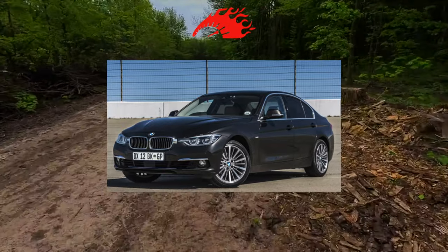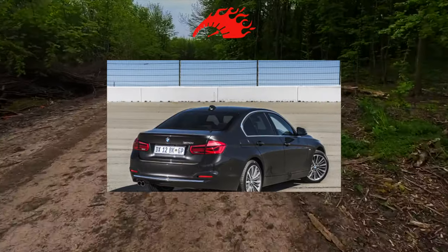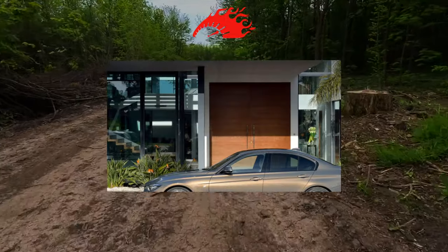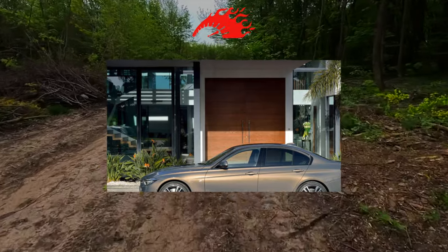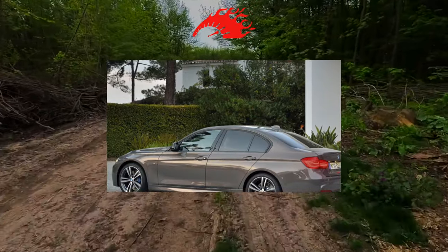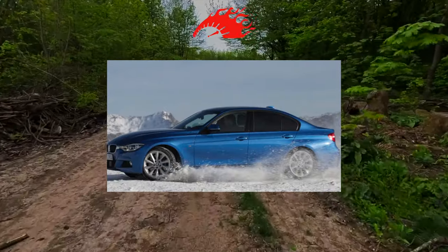When choosing such a car, you should not look for special weaknesses — they are simply not here. It all depends on the discipline of the previous owners. To catch a carelessly maintained, poorly repaired, or driven car is possible only with the help of service specialists. Such cars are not serviced in Uncle Vasya's garage; he simply doesn't understand them anymore.